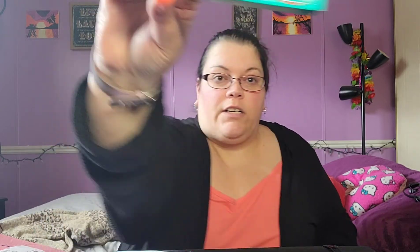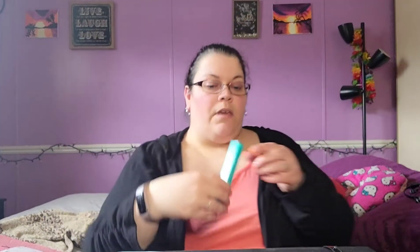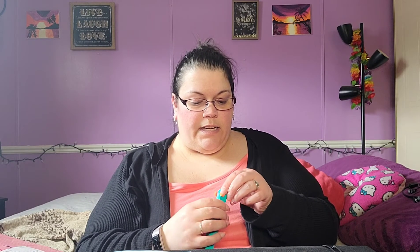The next product is Thrive Cosmetics Lip Filler long-wearing plus plumping lip liner in Gislin — I probably butchered that. This is the full size version and it retails for $20. It's like a plum mauve color — I say mauve, but I know a lot of people pronounce it mauve.